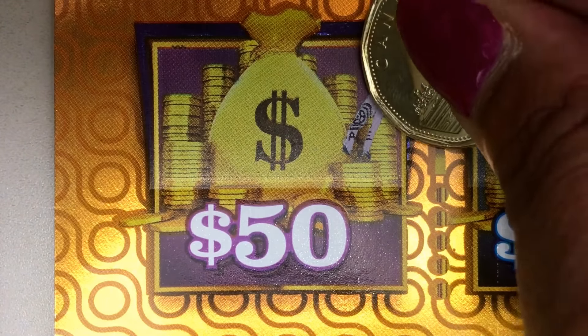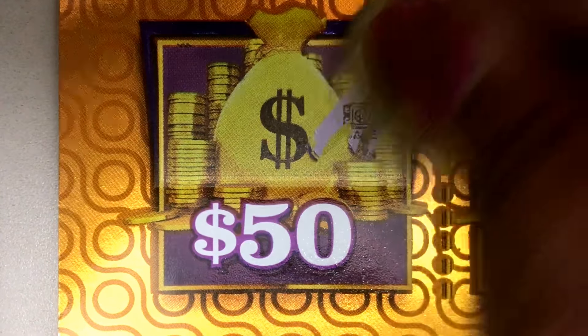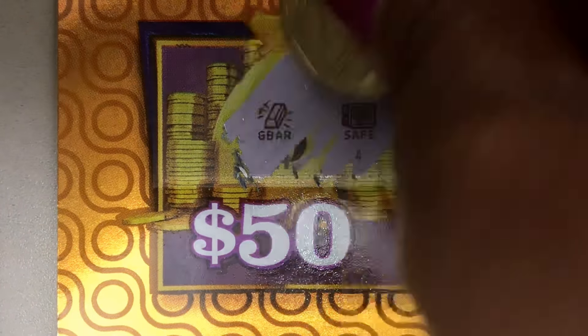First game: match three symbols, win $50. We have a safe, a bar, and a bar.